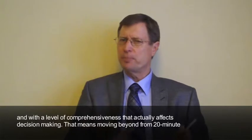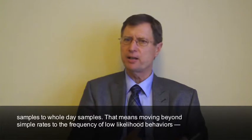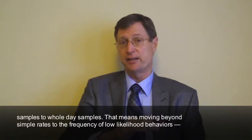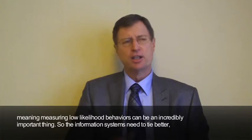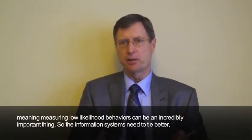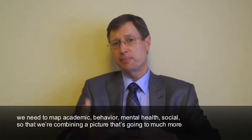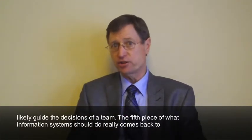That means moving beyond 20-minute samples to whole-day samples. That means moving beyond simple rates to frequency — the frequency of low-likelihood behaviors. Measuring low-frequency behaviors can be an incredibly important thing. So the information systems need to tie better; we need to map academic behavior, mental health, and social data so that we're combining a picture that's going to much more likely guide the decisions of a team.